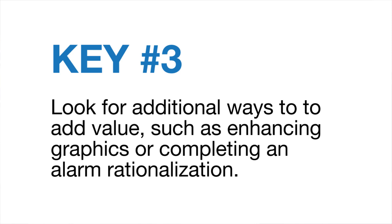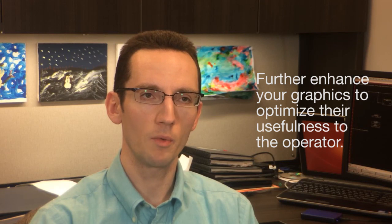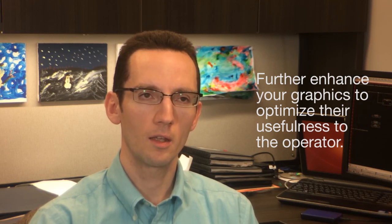A third key to a successful control system migration is looking for opportunities to improve the system. Chances are you're not replacing your control system just because you want to — there's something in your legacy control system that is forcing you to upgrade, whether it's lack of support or lack of available parts. But if you just migrate your control system directly, you haven't really added any benefit. Some of the things you could do during a migration to add additional benefit: you could improve your operator graphics. During a migration, you're likely rebuilding your graphics anyway, so here's a good chance to further enhance your graphics to make them more useful to an operator.